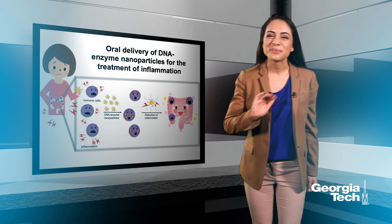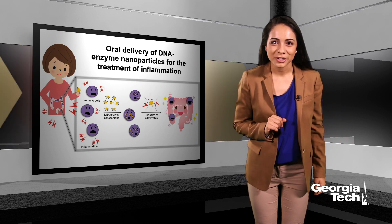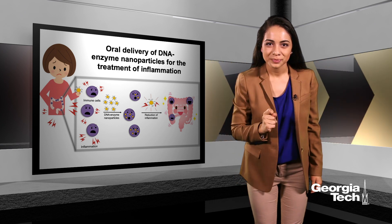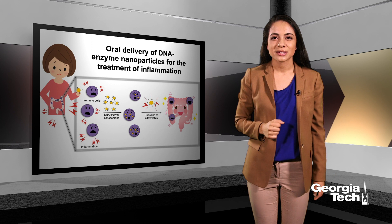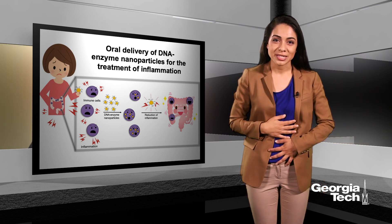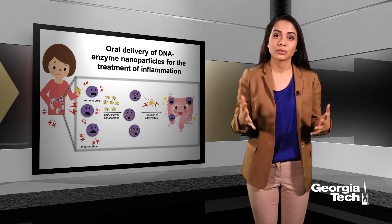Your immune system is an amazing thing. Every day your immune cells are traveling throughout the body looking for foreign invaders, and if they detect one, they destroy it on the spot. However, in autoimmune disease, this careful balance is disrupted. The immune cells can no longer tell the difference between your own body's tissues and foreign invaders, and they start to destroy your own body's organs.